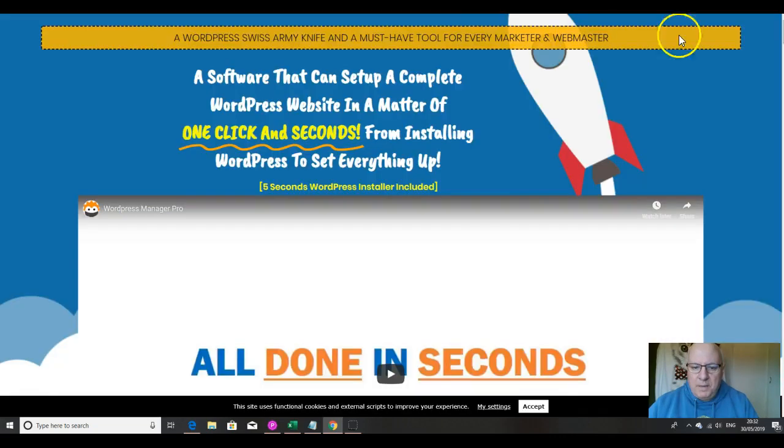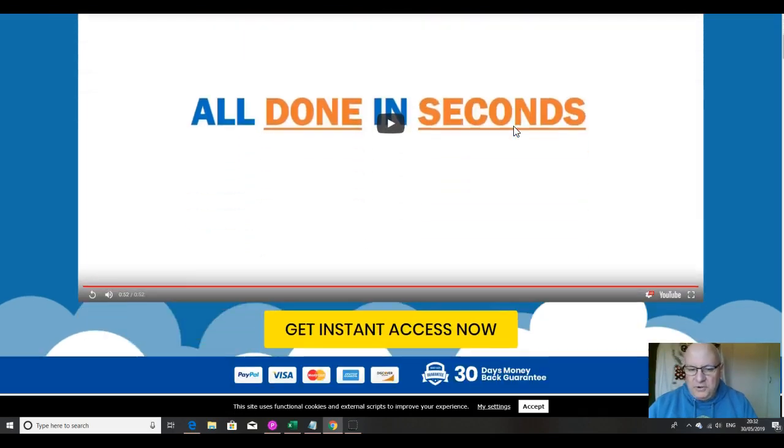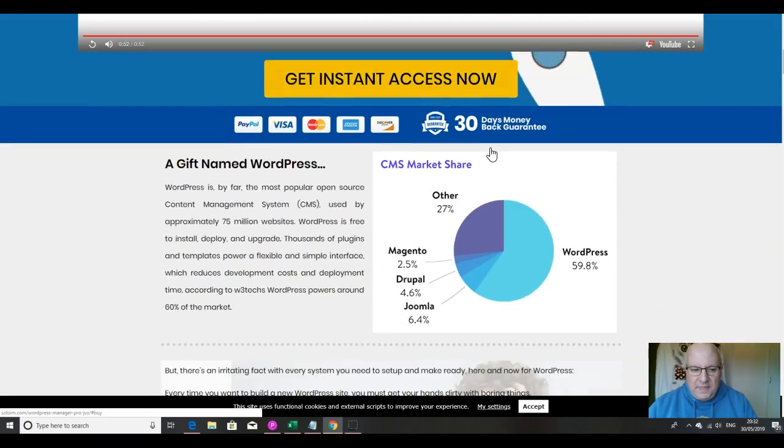What is WordPress Manager Pro? It's a WordPress Swiss Army knife and a must-have tool for every marketer and webmaster. It's a software that can set up a complete WordPress website in a matter of one click and seconds, from installing WordPress to setting everything up — a five-second WordPress installer included. There's a very short sales video, less than a minute, which you should watch, and then there's a much longer demo video on my review page immediately underneath here.